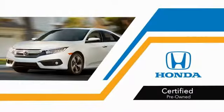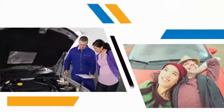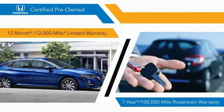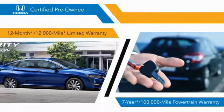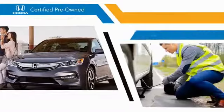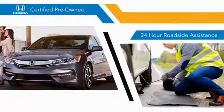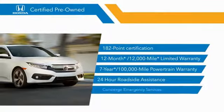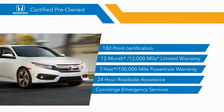With Honda Certified pre-owned vehicles, you know that you're going to be taken care of. 182-point inspections, 12-month, 12,000-mile limited warranties, and 7-year, 100,000-mile powertrain warranties all provide the comfort you're looking for in a pre-owned vehicle. Stop by your local Honda dealer today to see why the Honda Certified program is worth looking into.